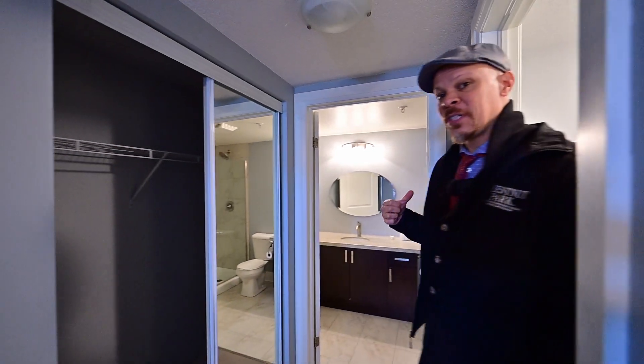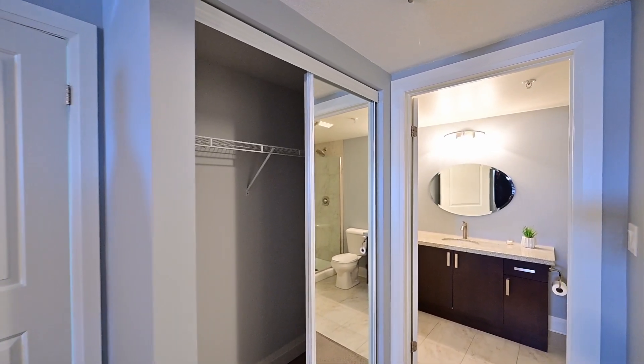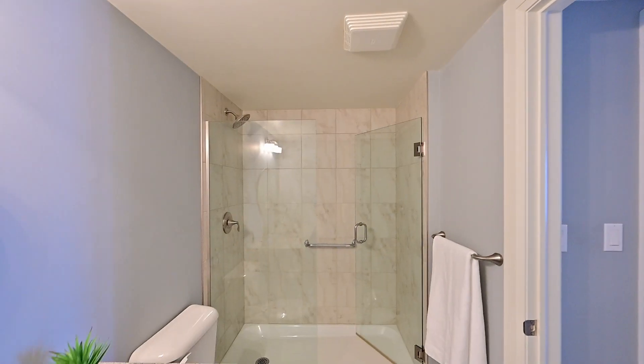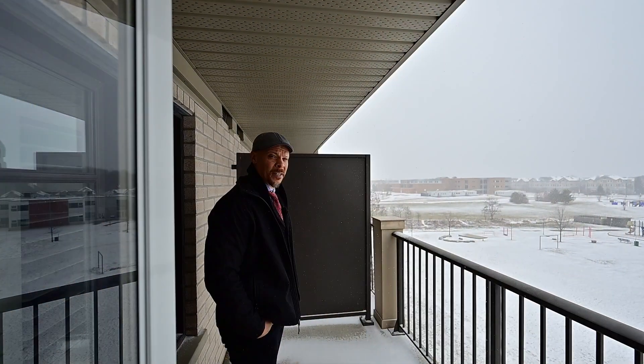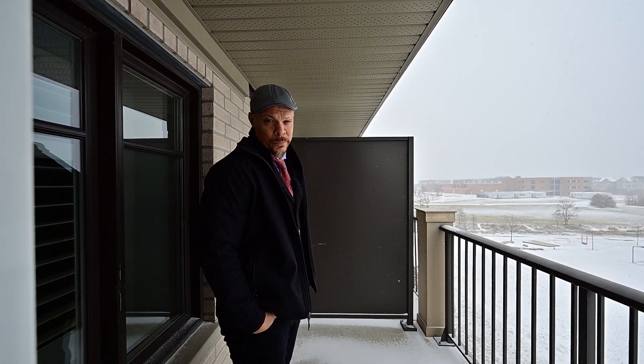Here's the primary bedroom, all for yourself, with California shutters, a walk-in closet for yourself, and a secondary closet as well. Welcome into that gorgeous ensuite — southern exposure in the great white north, that's the angle I want. Speak for yourself!